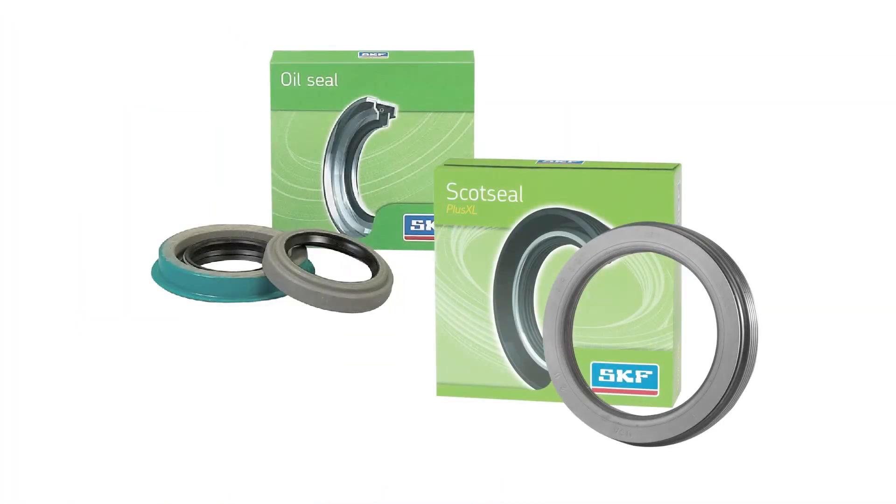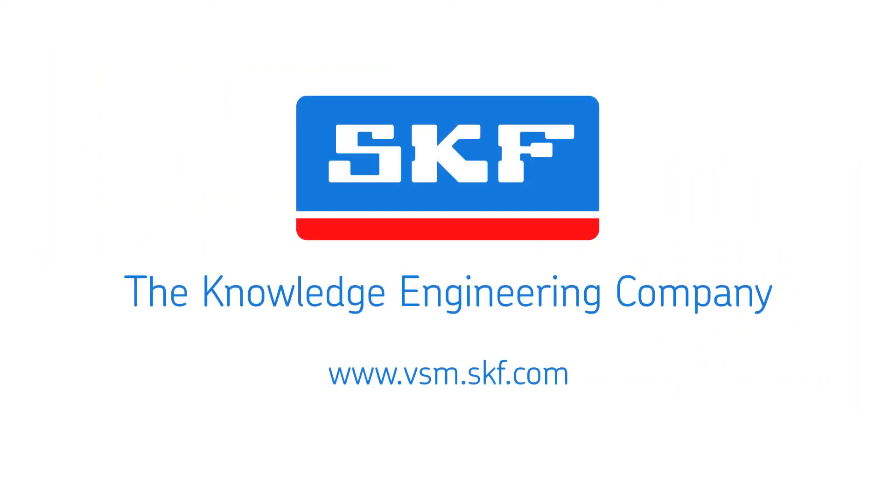When it's time to choose a premium seal, choose SKF. As a trusted partner to major OEM manufacturers worldwide, SKF engineers its seals to meet or exceed OEM specifications. To learn more about SKF sealing solutions for automotive and light-duty trucks, visit www.vsm.skf.com.